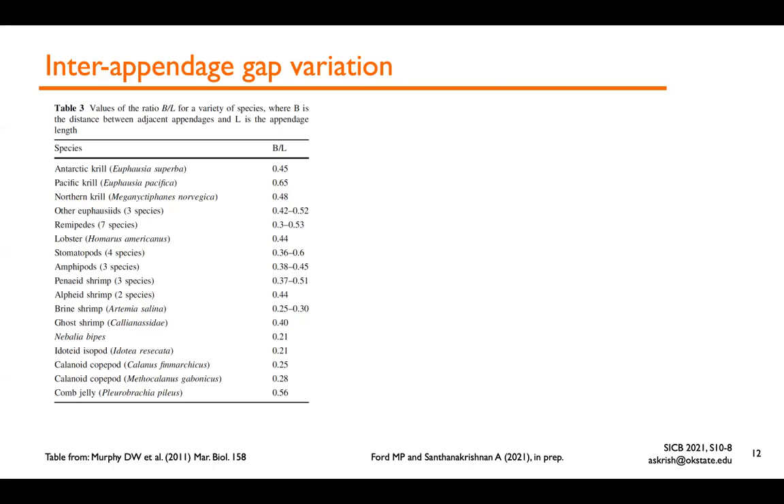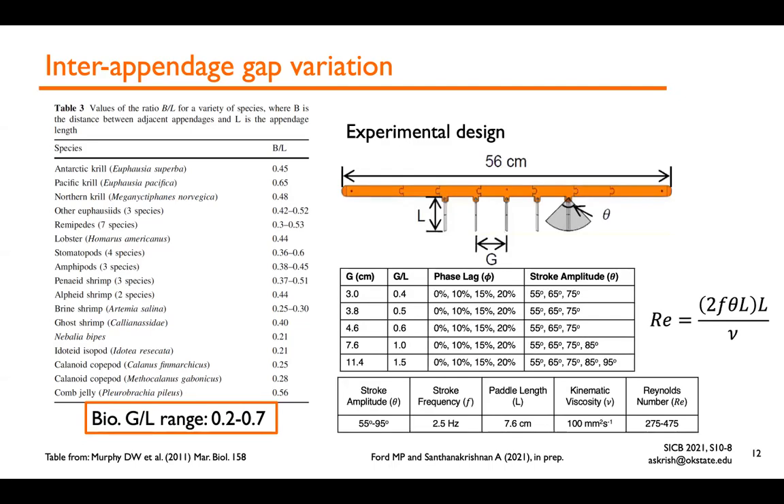We proceeded to look at the role of pleopod gap on swimming performance and wake characteristics. Murphy et al.'s 2011 paper characterized the ratio of inter-pleopod gap to pleopod length in a number of metacronal paddling animals. The biological gap-to-length ratio G/L is fairly narrow, ranging from 0.2 to 0.7. We developed a simplified flat-plate body with mechanical paddles of 76 mm length, and varied the gap while holding L constant to vary G/L from 0.4 to 1.5, intentionally exceeding the biological range. Phase lag was also varied from 0 to 20% of the cycle.